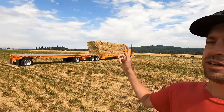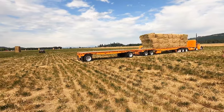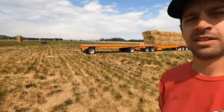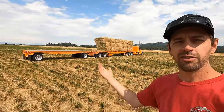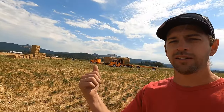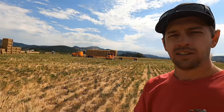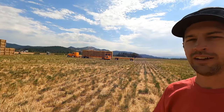We are out in the Junction City, Oregon area. My buddy Jesse owns a hay company out here and as you can see they are deep in the middle of hay harvest. Just like every other company in the country right now he's shorthanded, so I came over to help him out for the week. Since Jesse's operation is on the unique side I figured I'd bring you guys along and show you something a little bit different in the world of hay — and by a little bit different, I mean a lot different.